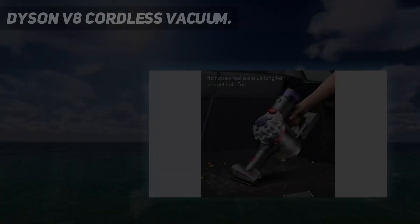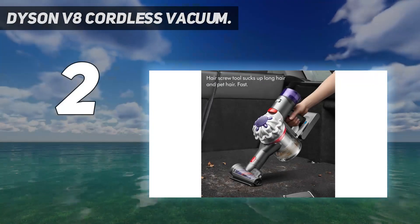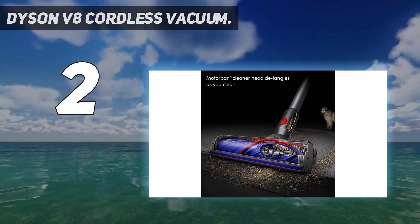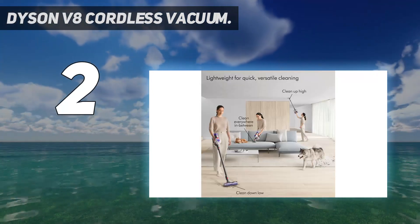Number 2 on my list: Dyson V8 Cordless Vacuum. Dyson's most affordable cordless vacuum packs plenty of oomph with up to 40 minutes of battery life for tackling messes big and small.